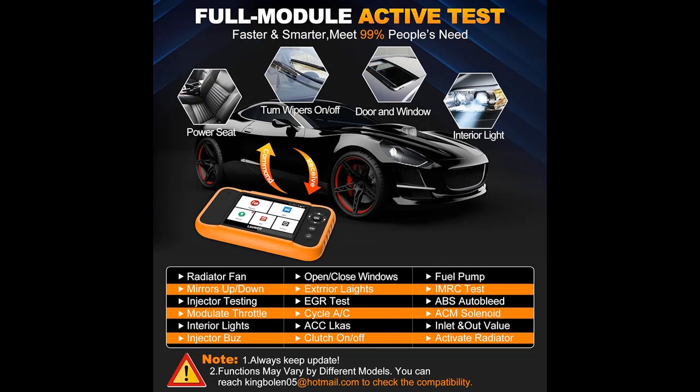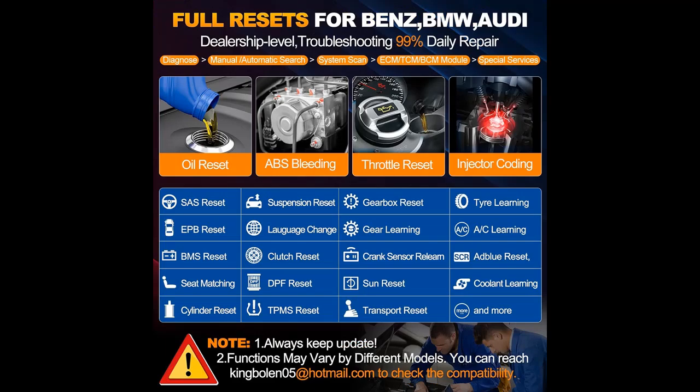It can perform Active Test, ECU Coding, Full Systems Diagnostics, Full Reset Services, Full OBD-2 Functions, Battery Register, Key Programming, and more. All functions are lifetime free and keep growing.